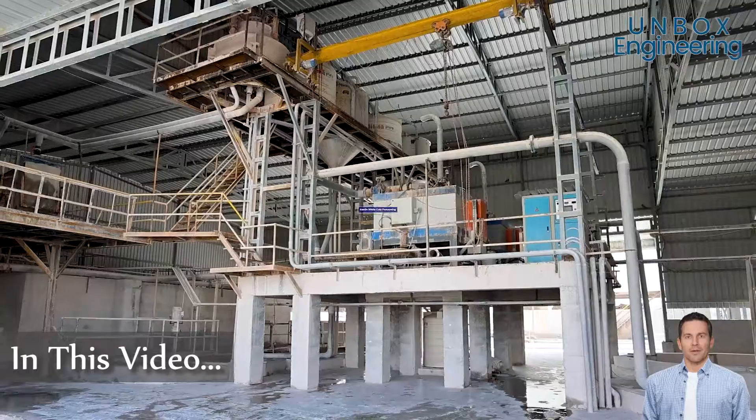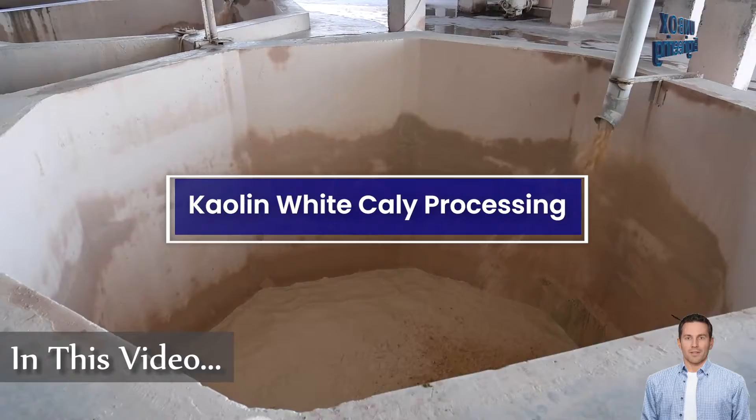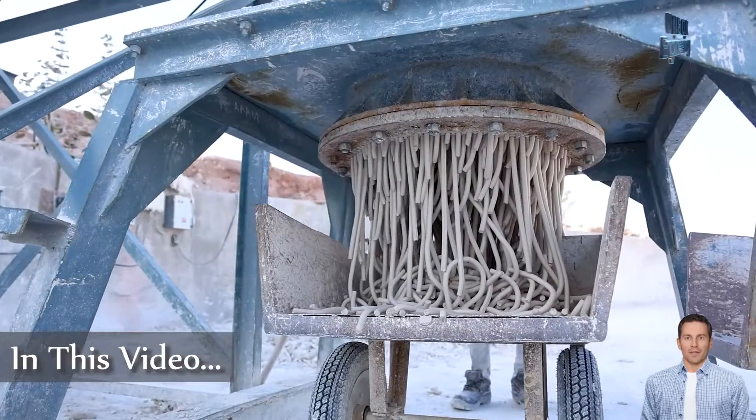Today, in this video, we will see the processing of white clay inside India's one of the biggest kaolin white clay processing plant.